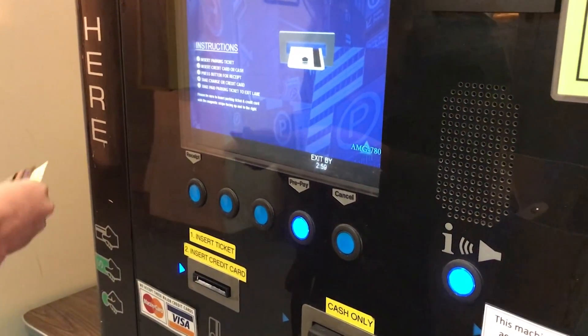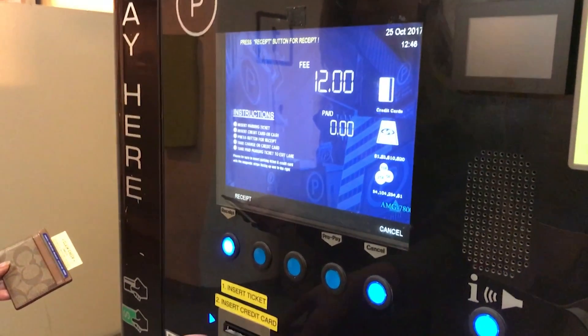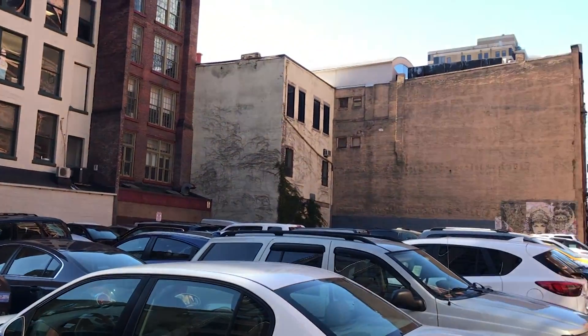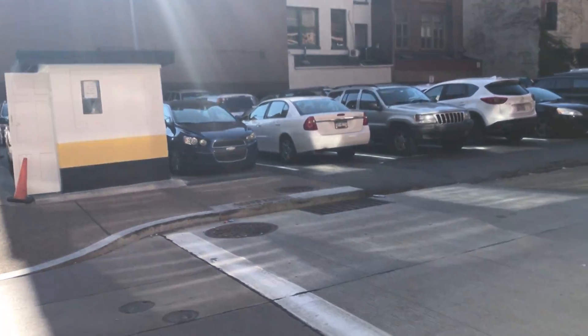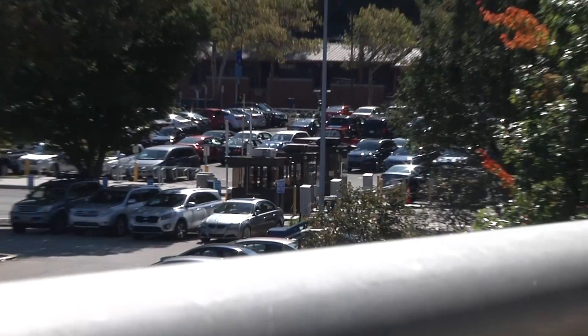Parking in the garages on and near campus are $12 to $18 per day, and students are not always guaranteed a spot either. Meter parking, if you can find a place on the street, can be as costly as $3 per hour, and that does not guarantee the safety of your car.